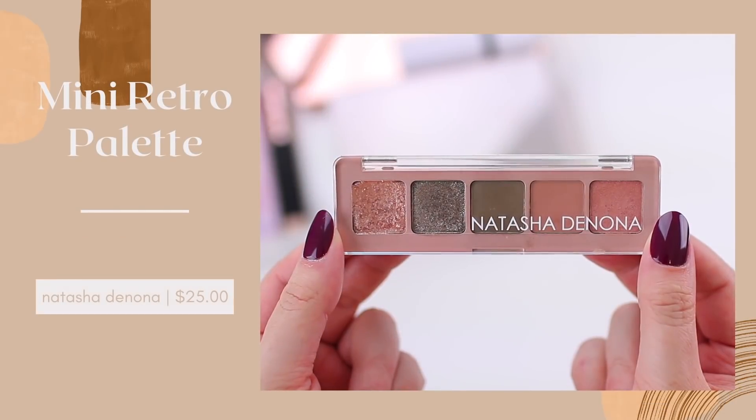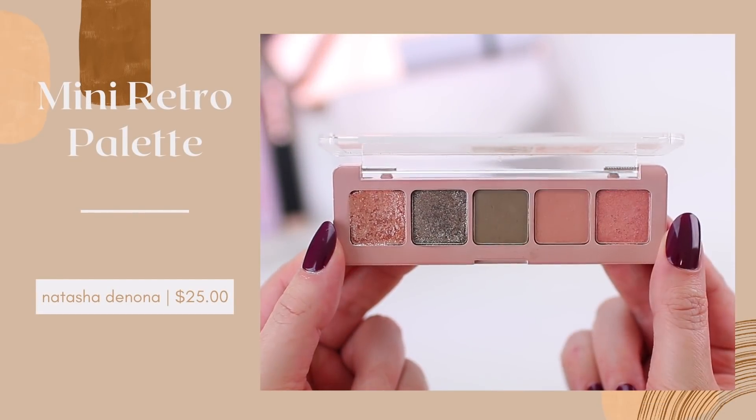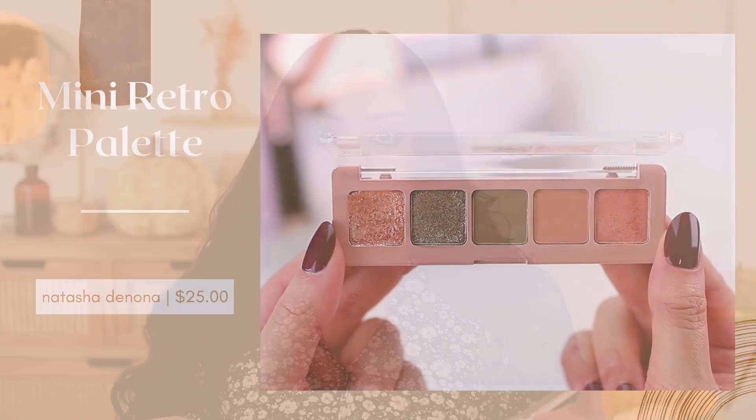I also want to recommend the Natasha Denona Mini Retro. I don't find that these palettes are very similar in terms of color story — sometimes when Natasha Denona does a full and mini version they're very similar, but these are very different. I would recommend taking a look at the color stories and seeing which one appeals to you more. I am wearing the Mini Retro on my eyes today — just a very cool-toned gray smoky eye, but you can also do something a little more pink-toned as well. Out of all the mini palettes I've tried, this one is my favorite because you can get the most looks out of this five-pan palette.